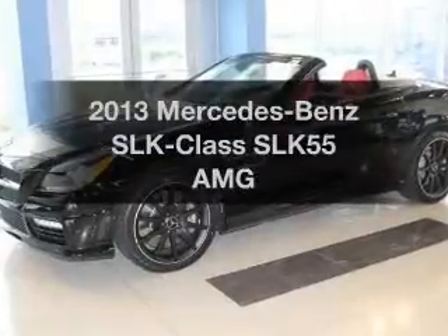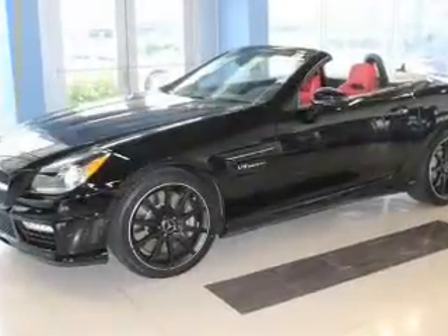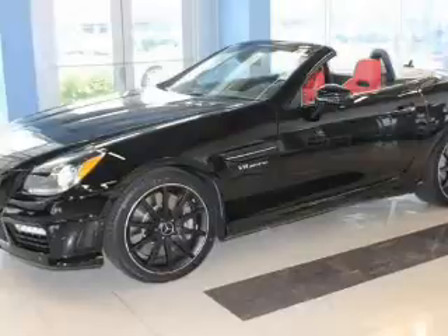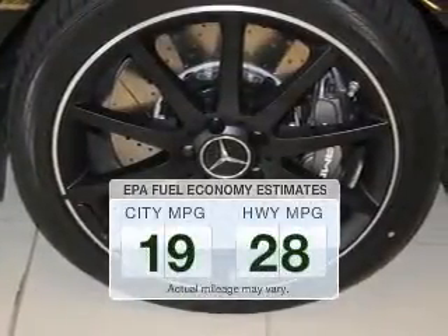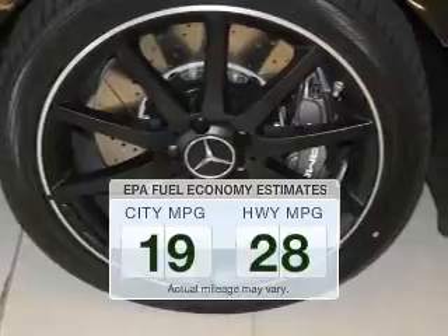Check out this 2013 Mercedes-Benz SLK class. Travel the roads in style and comfort in this great vehicle. In the city or on the highway, you'll spend less time at the pump with this fuel-efficient vehicle.